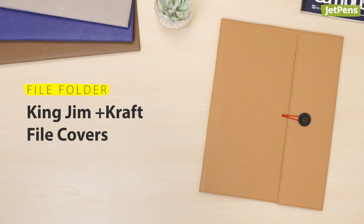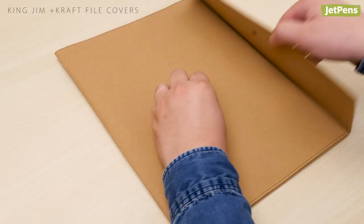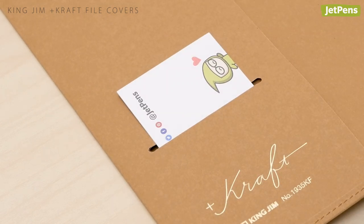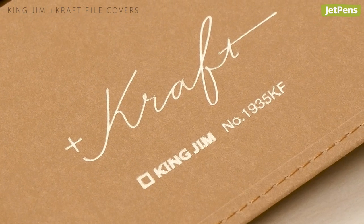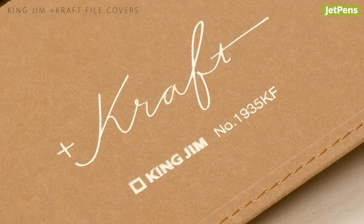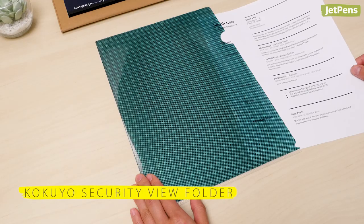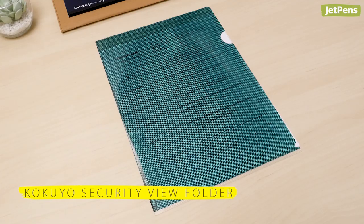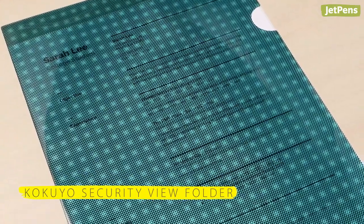File Folder. King Jim Craft File Folders are perfect for holding resumes and portfolios. These durable folders have several pockets so you can carry everything you need to ace the interview. The folders will develop a patina as you use them. Alternatively, if you just need a simple folder, Kokuyo's privacy folders are up for the job — plus they hide any sensitive papers you might have.